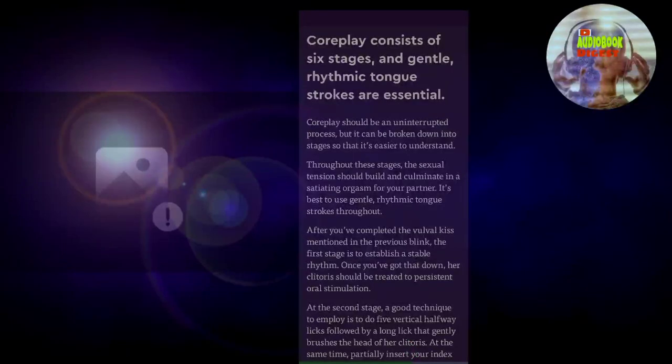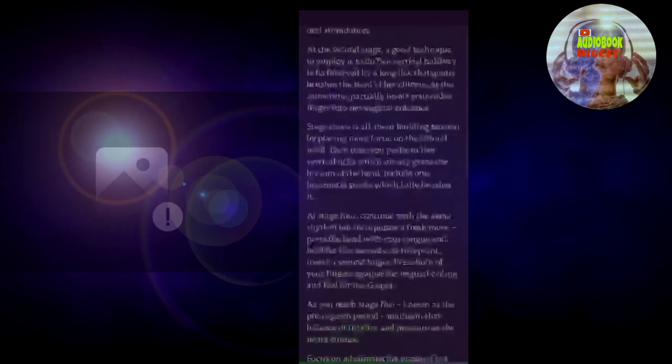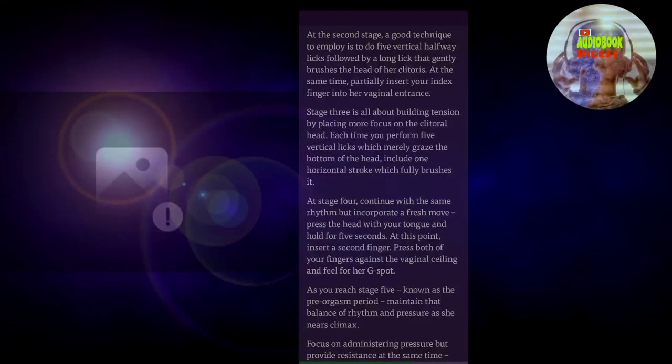Blink number five: core play consists of six stages, and gentle, rhythmic tongue strokes are essential. Core play should be an uninterrupted process, but it can be broken down into stages so that it's easier to understand. Throughout these stages, the sexual tension should build and culminate in a satiating orgasm for your partner. It's best to use gentle, rhythmic tongue strokes throughout. After you've completed the vulval kiss, the first stage is to establish a stable rhythm. Once you've got that down, her clitoris should be treated to persistent oral stimulation. At the second stage, a good technique is to do five vertical halfway licks followed by a long lick that gently brushes the head of her clitoris.